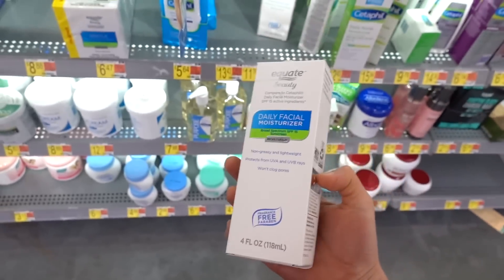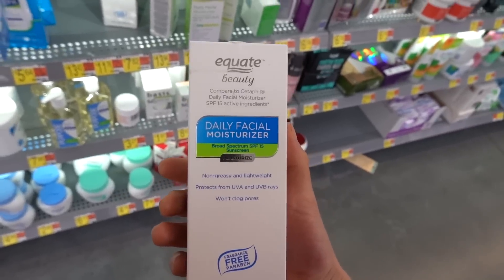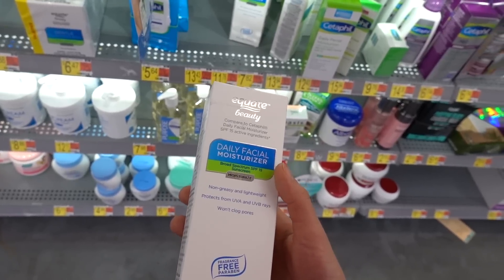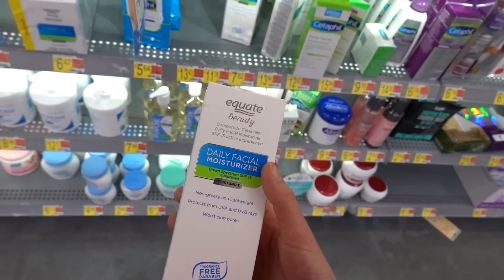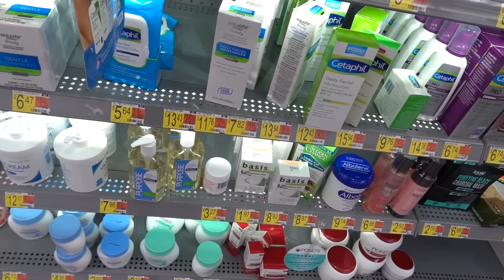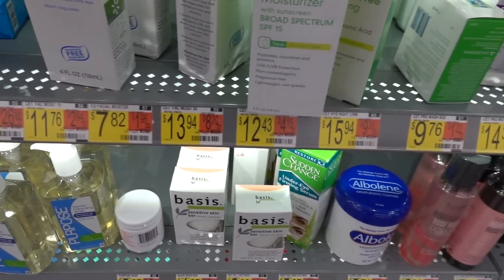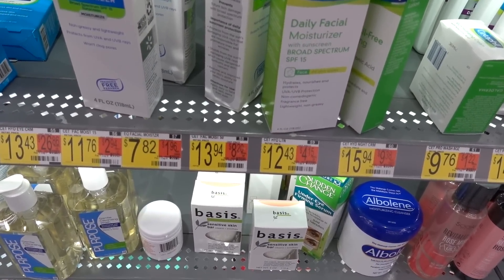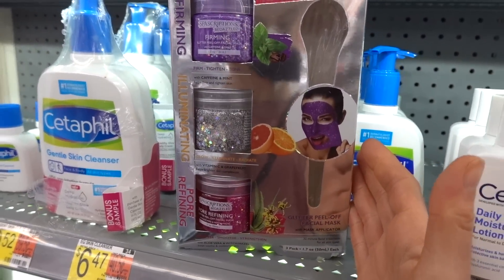There's an Equate dupe of the Cetaphil SPF 15 Daily Facial Moisturizer. SPF 15 is not enough, but if you have dry skin and like to put on a moisturizer first thing in the morning, apply this, let it set, and then put an actual sunscreen over it — that's a good approach. The Equate one is $7.82 versus $12.43 for the Cetaphil.